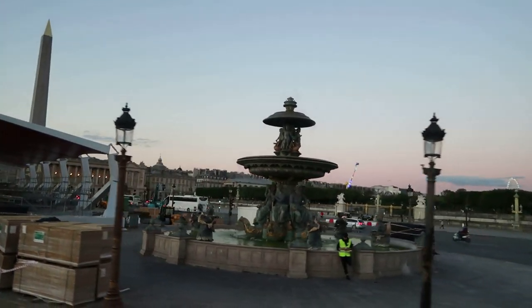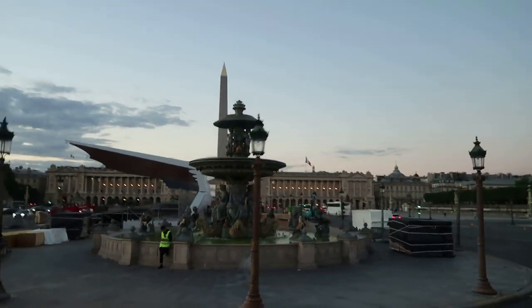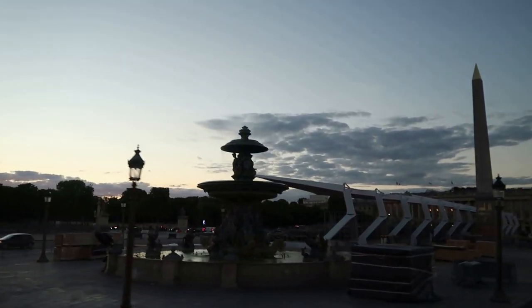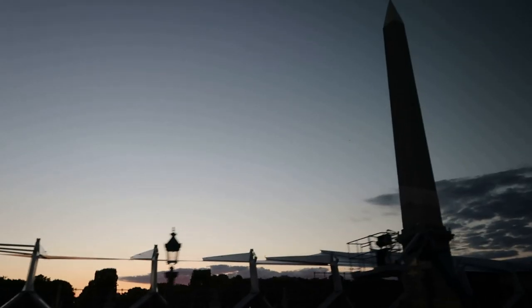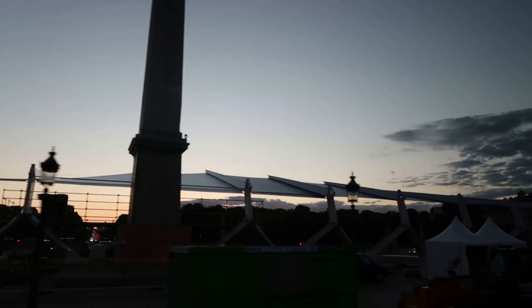To your left, see those fountains? If you've seen The Devil Wears Prada, you'll recognize those fountains. In the centre is an obelisk — it's the oldest thing in the city. Beyond it is the Jardin des Tuileries, the garden there, and then the Louvre beyond that — of course, the famous museum.